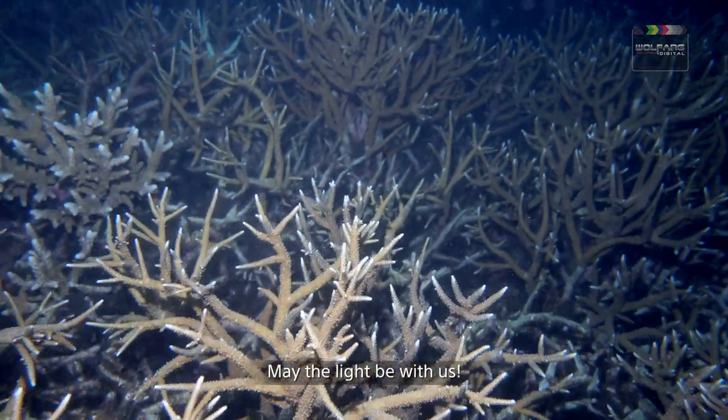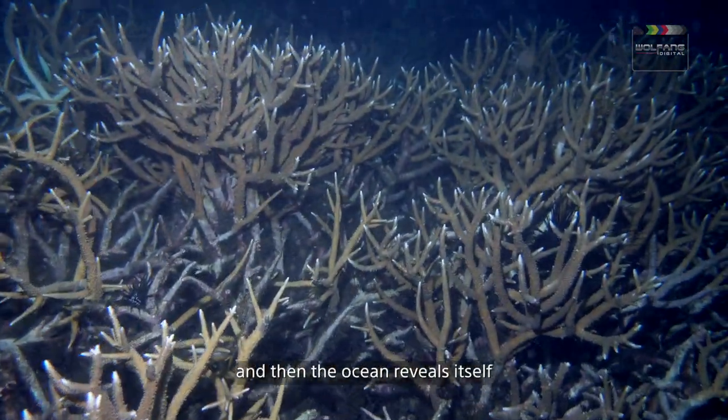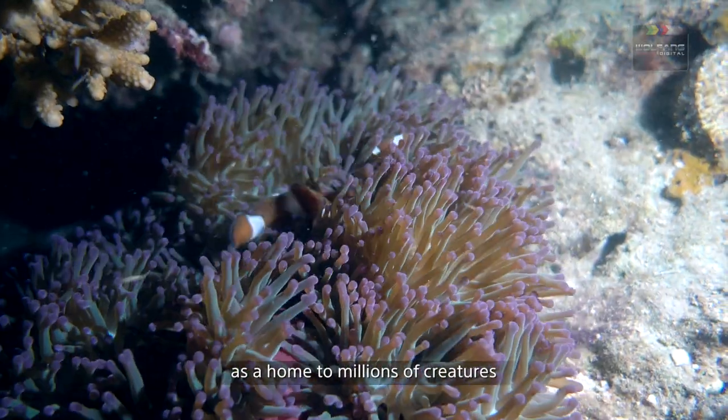After sunset, the sea is deceivingly a solid black nothing. May the light be with us — I switch on my torch, and then the ocean reveals itself as a home to millions of creatures.